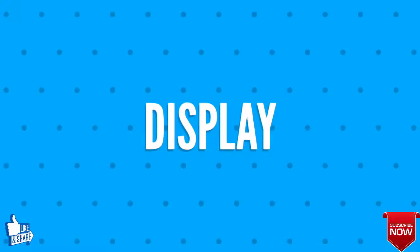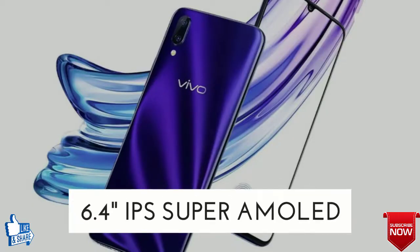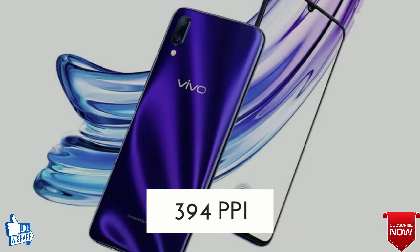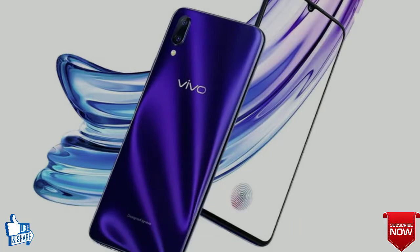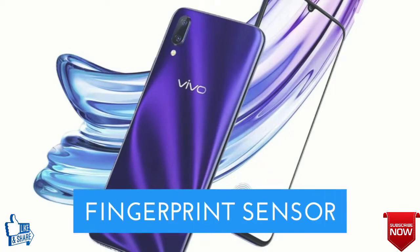Secondly, let's talk about the display of the Vivo X23. It features a 6.4-inch IPS Super AMOLED touchscreen display with a pixel density of 394 pixels per inch. Some sensors include accelerometer, proximity sensor, face unlock, and fingerprint sensor.